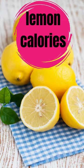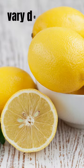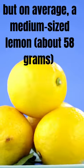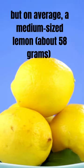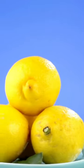Hi guys, today we are talking about lemon calories. The calorie content of a lemon can vary depending on its size and weight, but on average a medium-sized lemon, about 58 grams, contains approximately 17 calories.